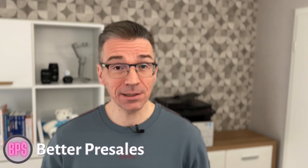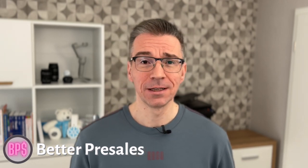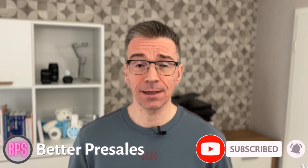Give me a thumbs up and let me know in the comments if you've started using any of these tips. I'm genuinely interested to understand if I'm helping you. Subscribe to Better Pre-Sales for more content like this. Stay healthy and stay tuned!